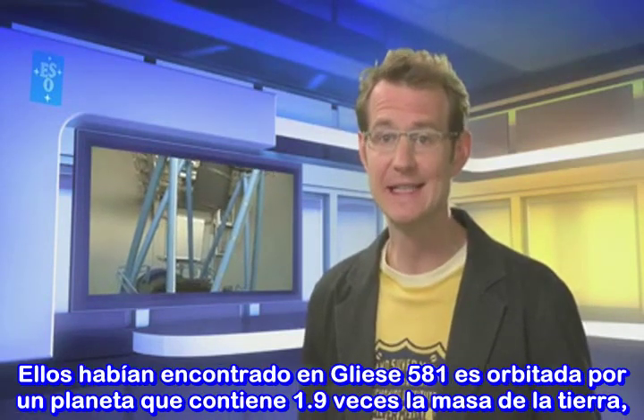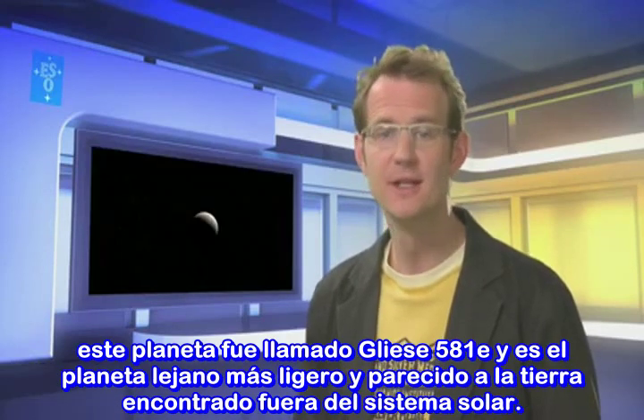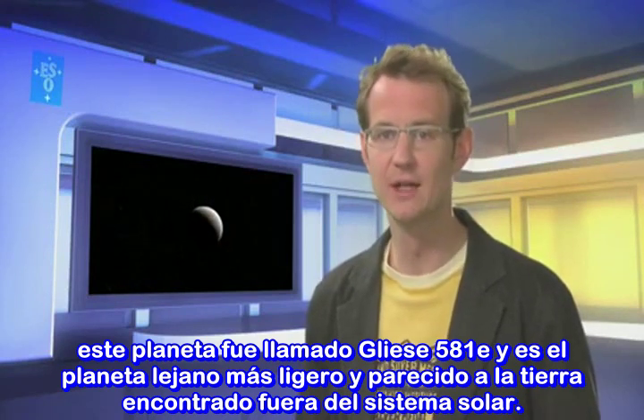What they found was that Gliese 581 is orbited by a planet that has only 1.9 times the mass of the Earth. This planet is known as Gliese 581e, and it is the lightest and most Earth-like planet so far discovered outside of our own solar system.